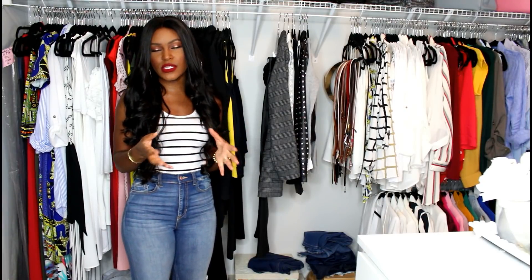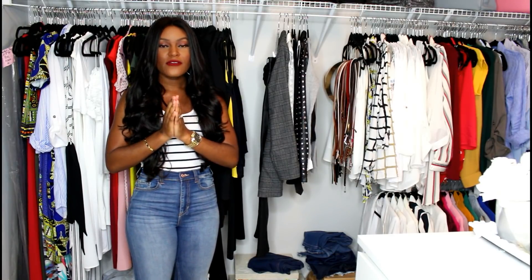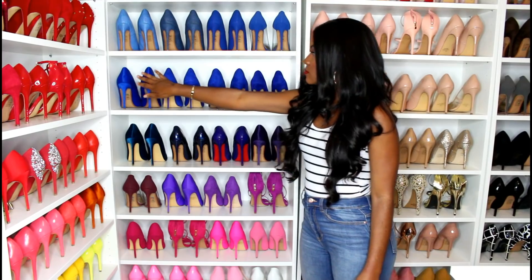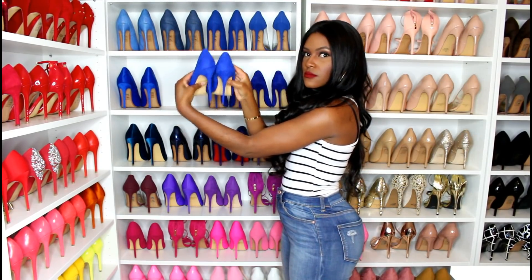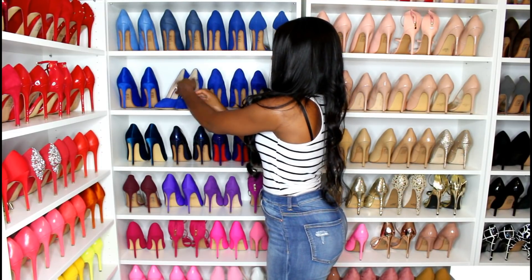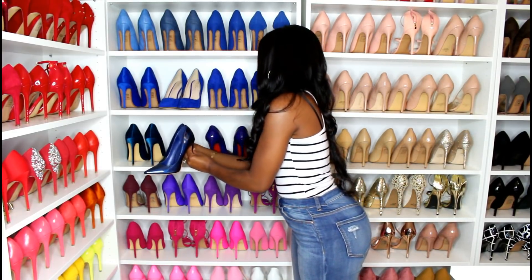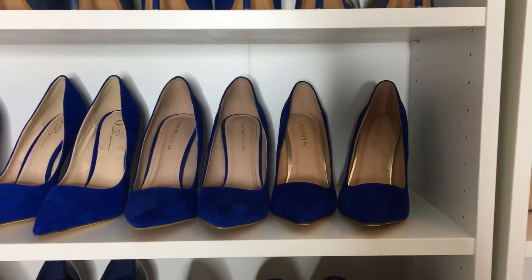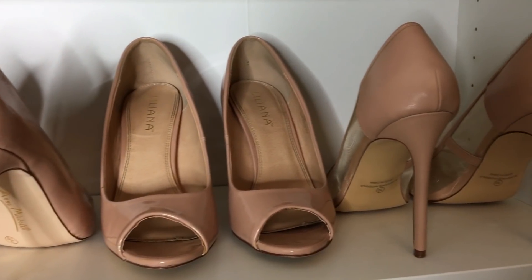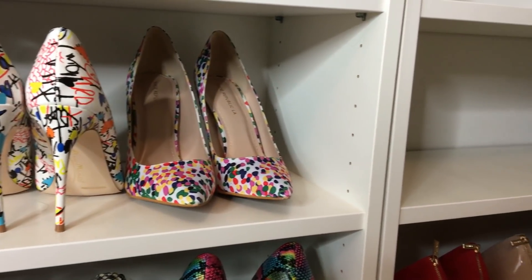The same thing applies to your shoes. If you have a bunch of shoes and you want to switch them up, if you place your shoes in your closet facing forward — meaning the heels are facing you — simply turn them around so the toe part is facing you. You know you've already worn those shoes and can't wear them again until all shoes are pointing toe-forward. That way, you're forcing yourself to wear different pieces and not constantly wearing the same thing.